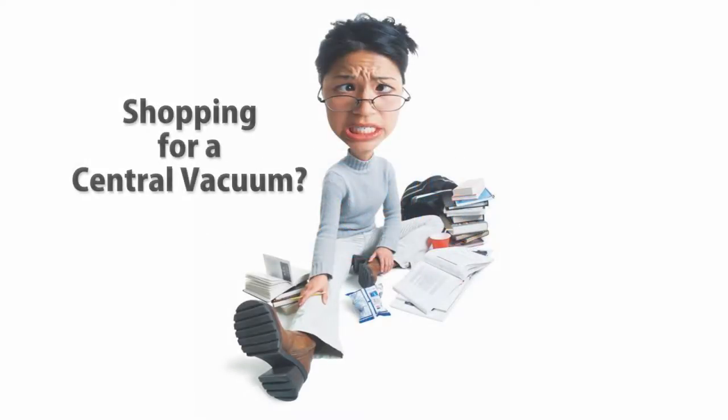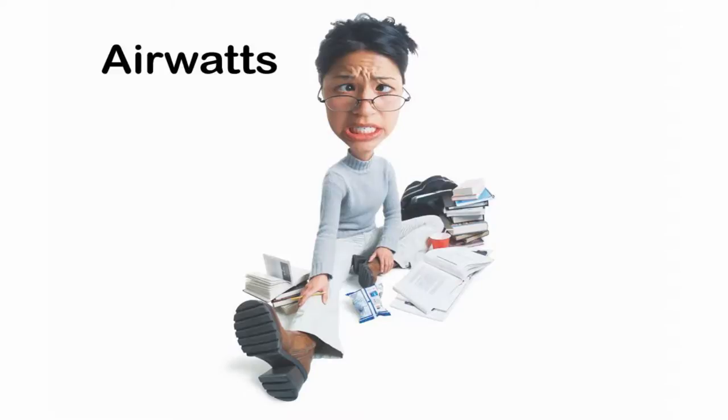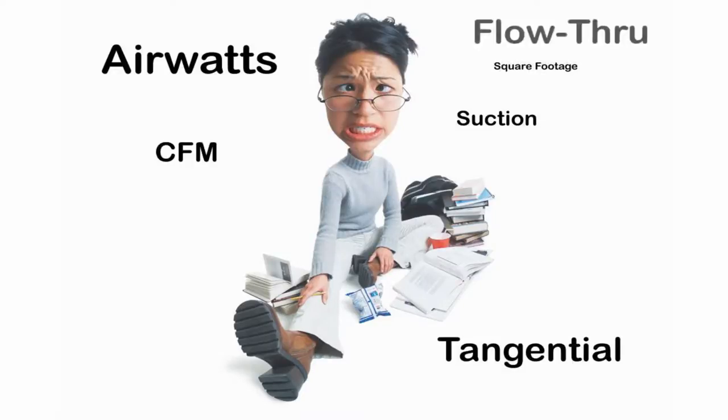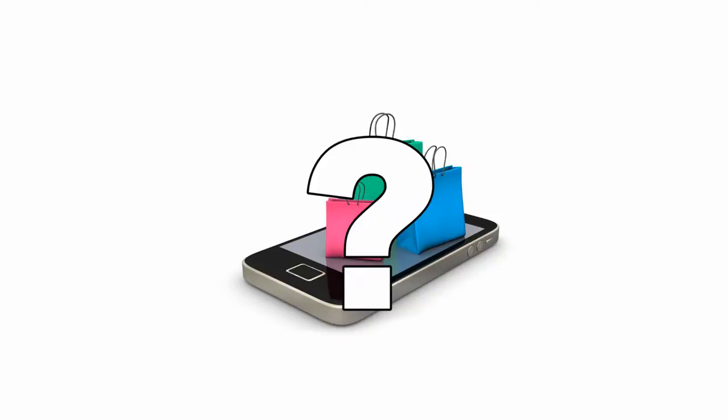If you are shopping for a central vacuum, you have likely experienced a barrage of marketing terminology. Most commonly you will hear reference to air watts as a performance measurement. But air watts doesn't mean you're getting optimal performance or best value. In fact, air watts makes it difficult to compare and retail prices can be deceiving.